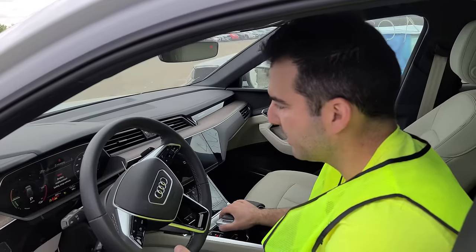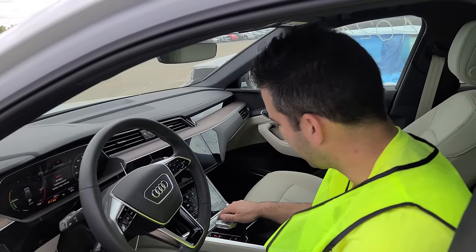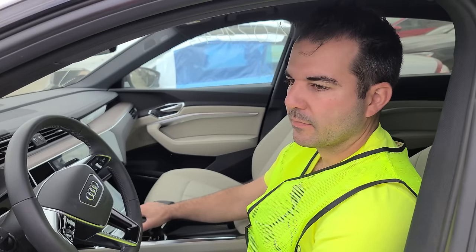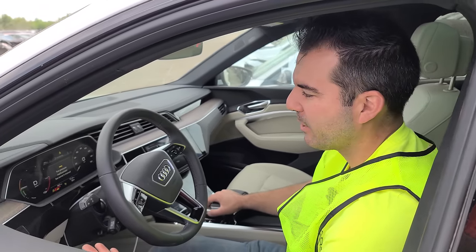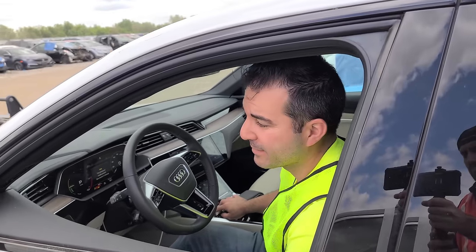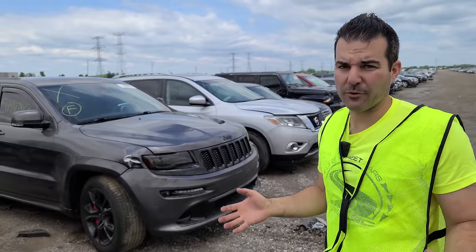That is a very nice sound when you start up your car. This car is fine — there's nothing wrong with this thing. If you guys are looking for one of these, you might want to bid on it.